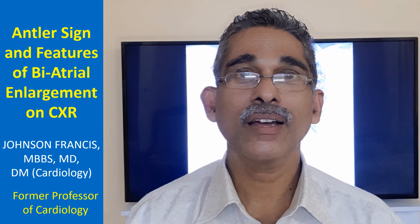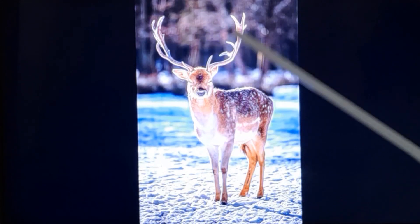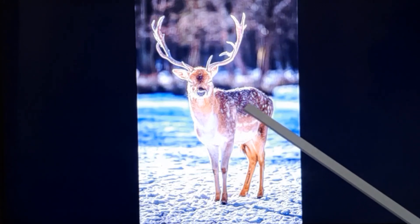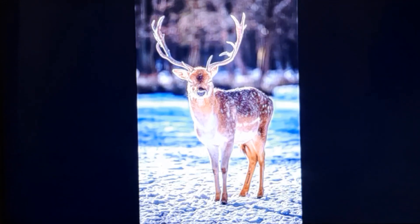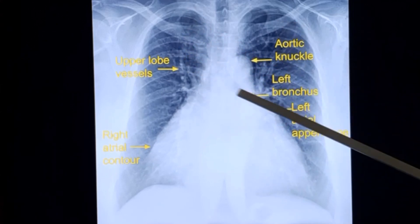We will be discussing all these findings in a chest X-ray. First, let's look at the picture of a stag with antlers — you can see the antlers here. The shape of the upper lobe vessels in pulmonary venous hypertension resembles the antlers of a stag, which is why the name antler sign has been given. These are the dilated upper lobe vessels in pulmonary venous hypertension, and this is known as the antler sign.